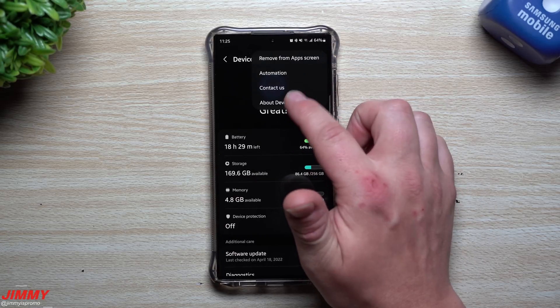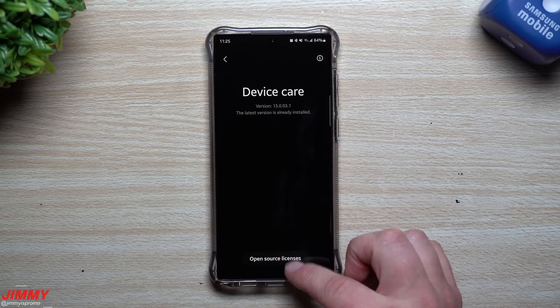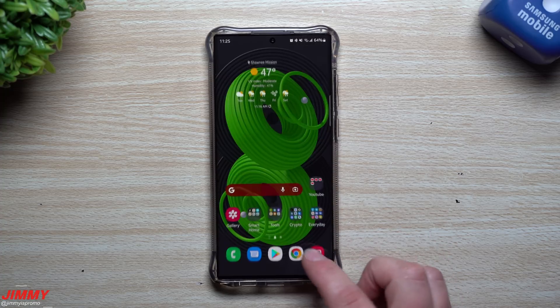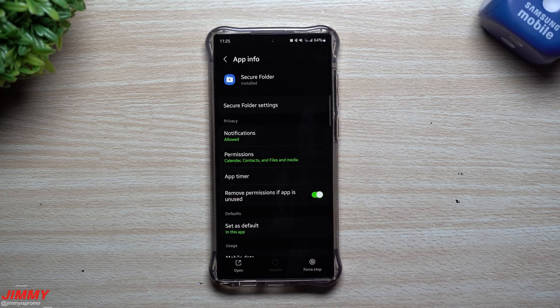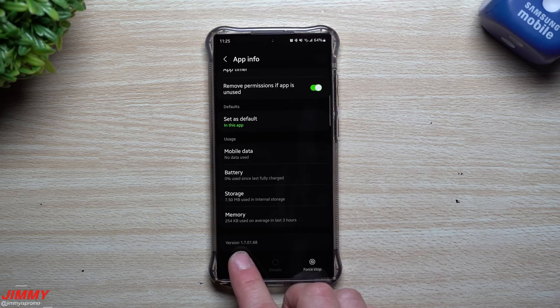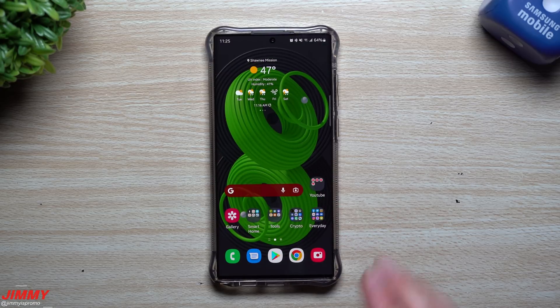For Device Care, go to the very top and select About Device Care. This version was originally 130031 and it's still 130031, so Device Care is the exact same. Now for Secure Folder, it was originally 170166 and this one is now 170168, so there is a slightly newer version of the Secure Folder as well.